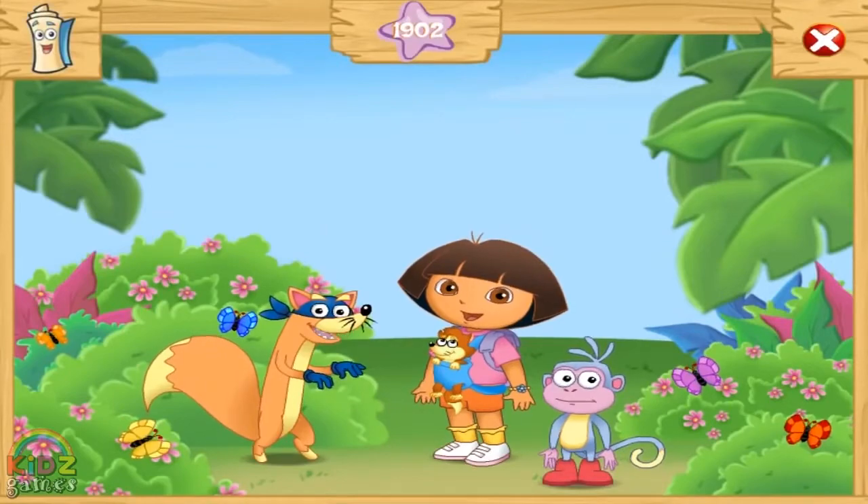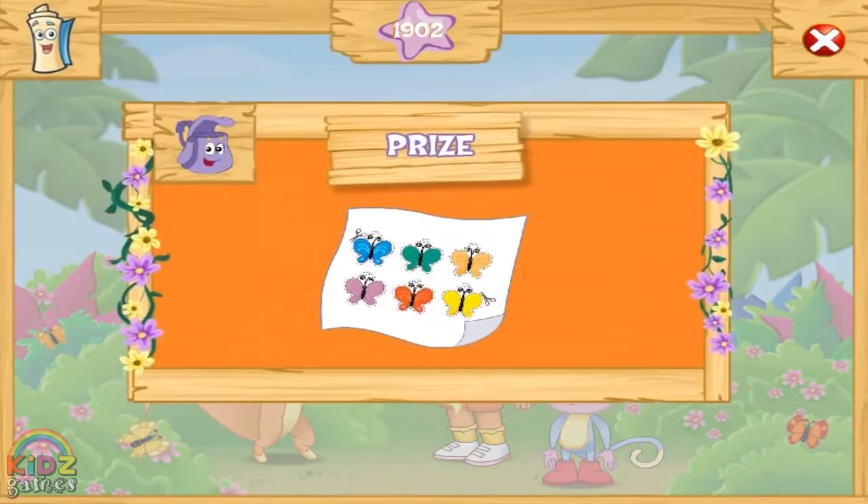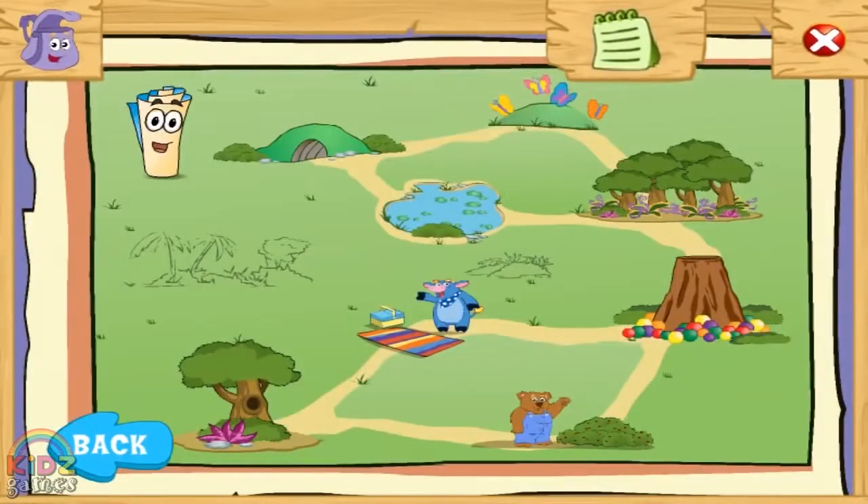Yip yip yip! Gray butterfly matching! Check out the new butterfly pictures we have in Backpack now! We're almost there!